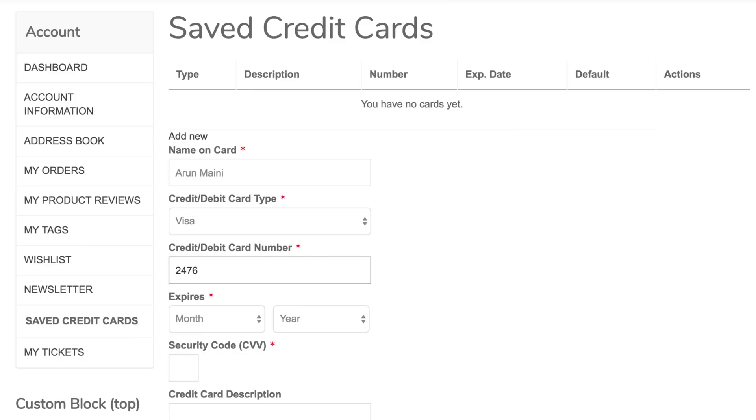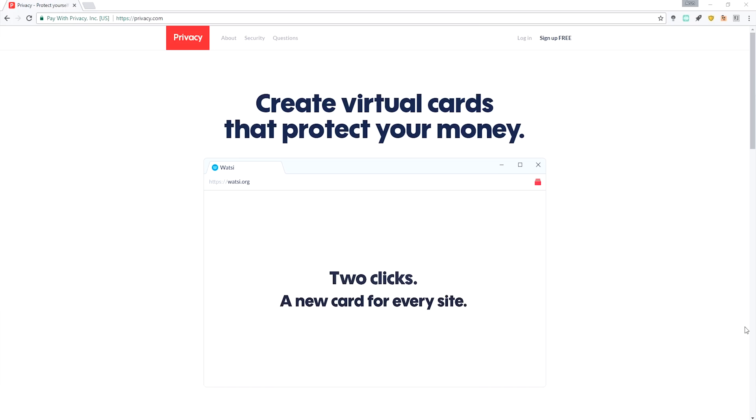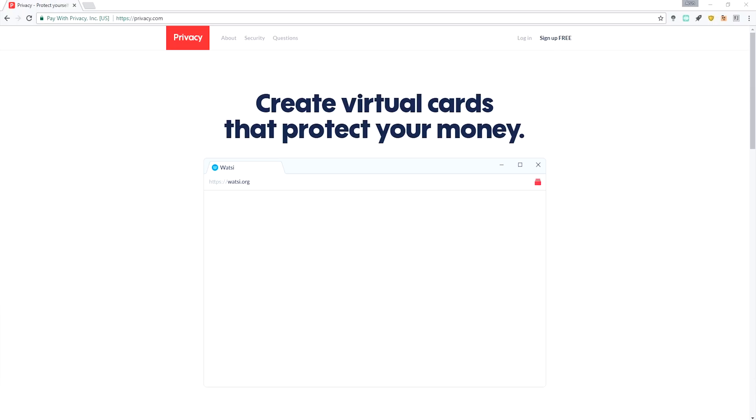So then we've got Privacy, and they were kind enough to sponsor this video, but of course that is not going to change my opinions at all. This is a very, very interesting product, because there's a bit of a problem with online transactions, as well as any hacker who manages to get hold of their information. What Privacy does to get around this is every time you're involved in a transaction, it'll essentially create a virtual credit card number and send the money over through that, which means the transaction is not traceable back to you if anyone gets hold of those details.